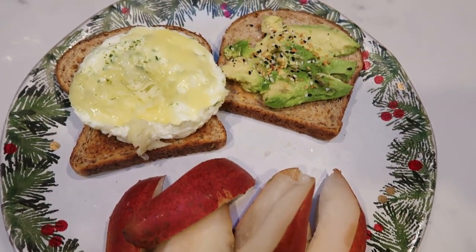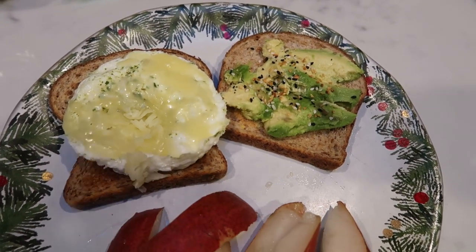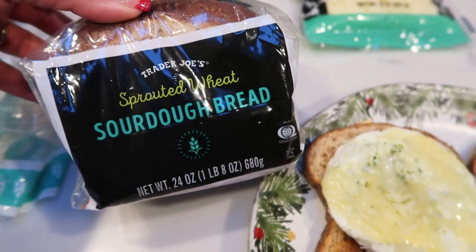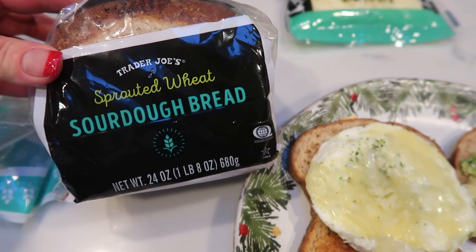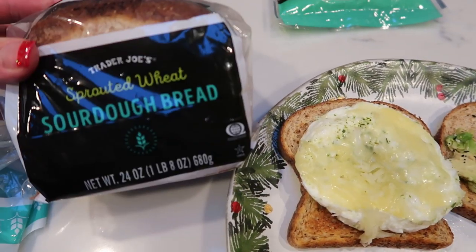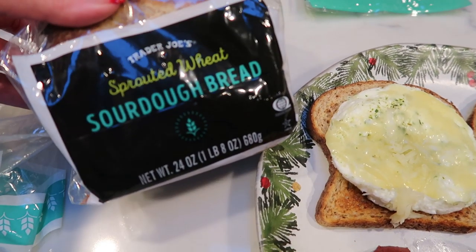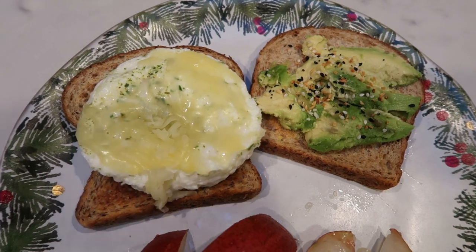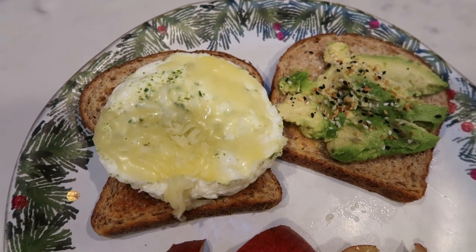So here's my breakfast for this morning. I decided to make myself kind of a breakfast sandwich of sorts. I have two slices of the Trader Joe's sprouted wheat sourdough bread. This bread is so good — it is so thick and hearty, and it is two smart points per slice, so six grams of fiber per slice. It keeps you full. It's an actual dense, delicious bread.